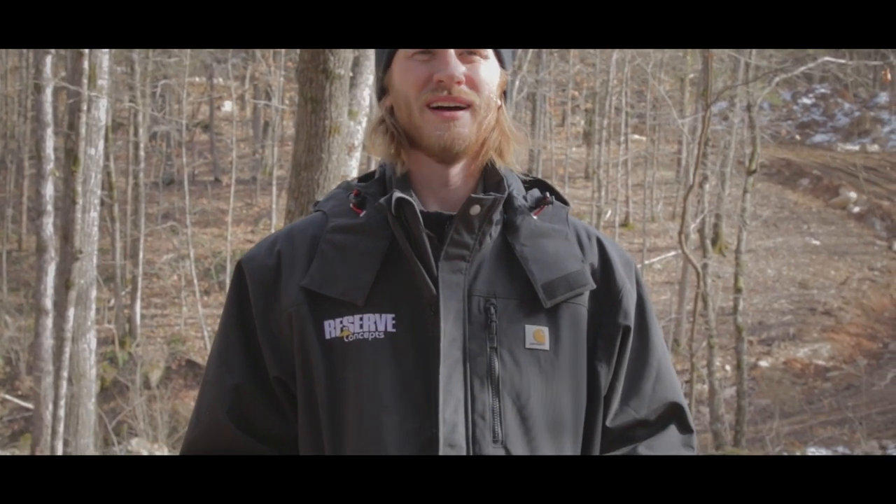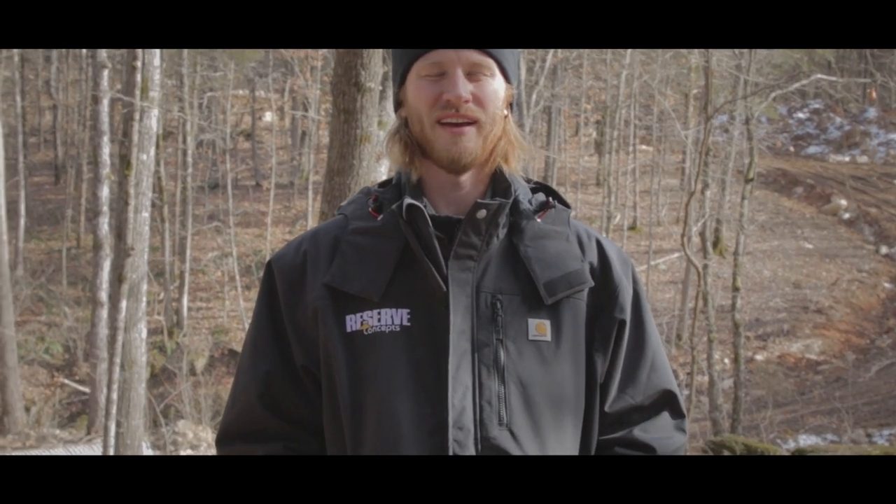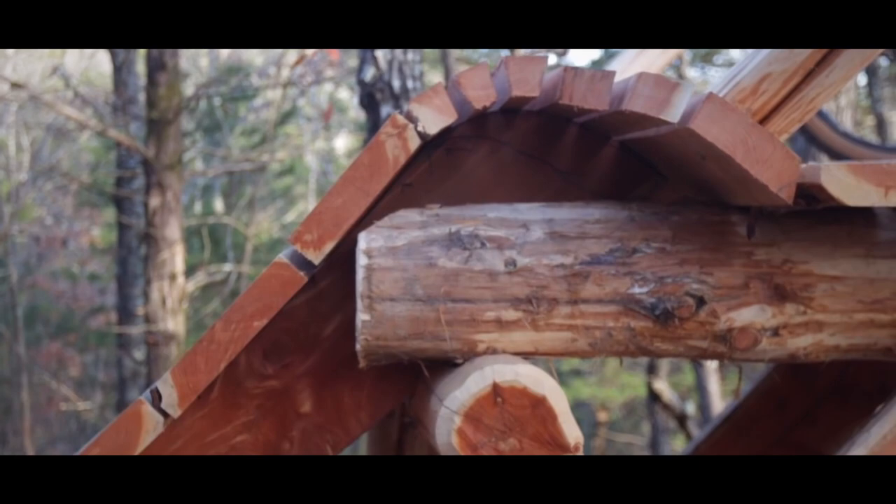We really want to just build really fun, cool, rider-oriented trail. We've got some really good builders, really good people around us that are all kind of here for a common goal.